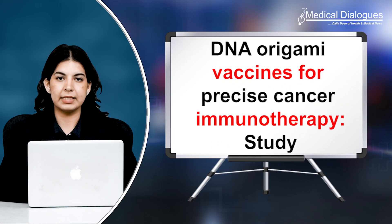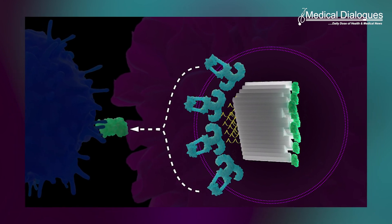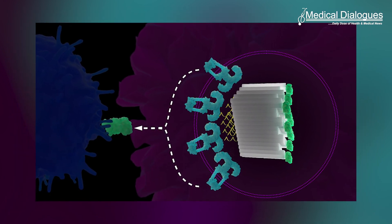DNA Origami Vaccines for Precise Cancer Immunotherapy Study. A team of scientists from the Wyss Institute at Harvard, Dana-Farber Cancer Institute, Harvard Medical School, and Korea Institute of Science and Technology created a DNA origami platform called DoryVac, whose core component is a self-assembling square block-shaped nanostructure.